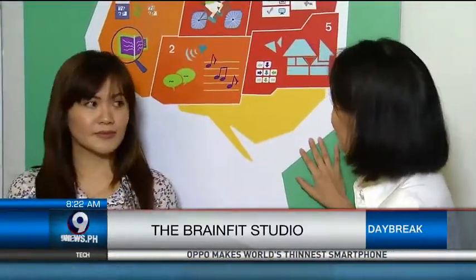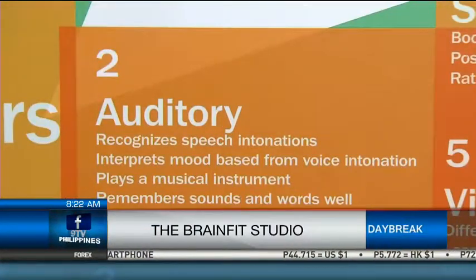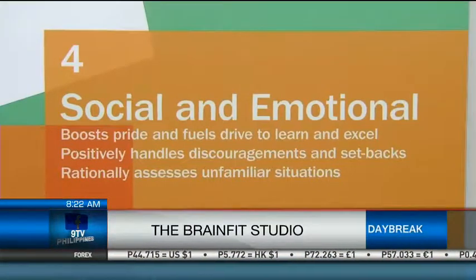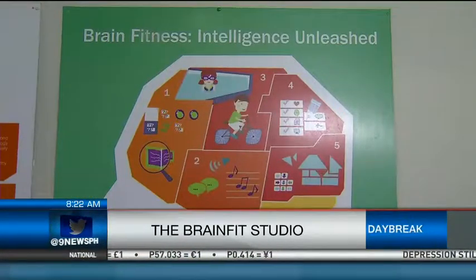These five fundamental areas form the vital foundation for learning: the attention system of the brain, the auditory system, the sensory motor, social emotions, and the visual system. These five brain pillars ultimately impact how we acquire knowledge, retain information, and apply learning.